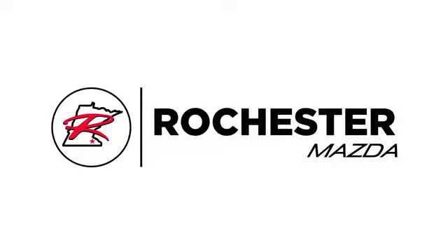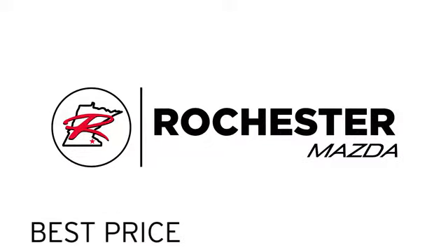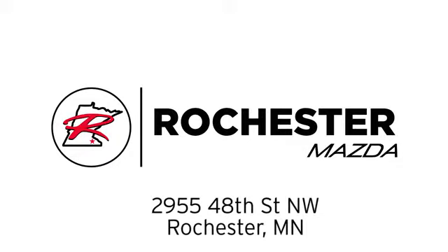Experience the difference at Rochester Mazda where you get our best price. Bottom line, we are conveniently located at 2955 48th Street NW in Rochester, Minnesota.